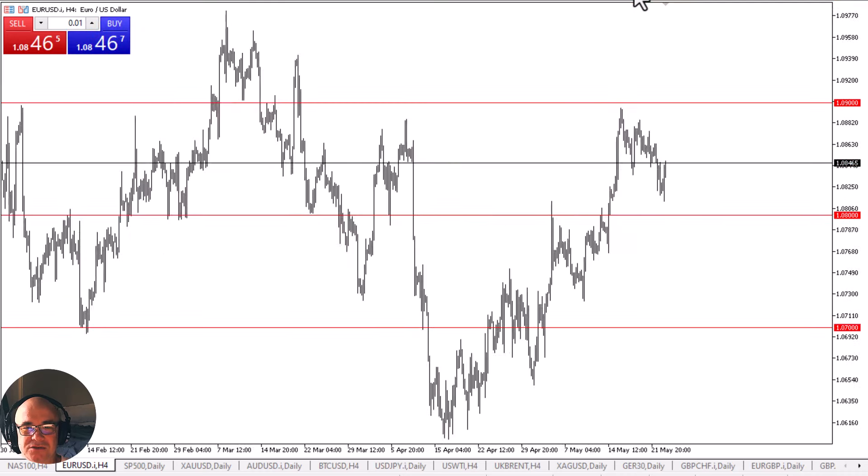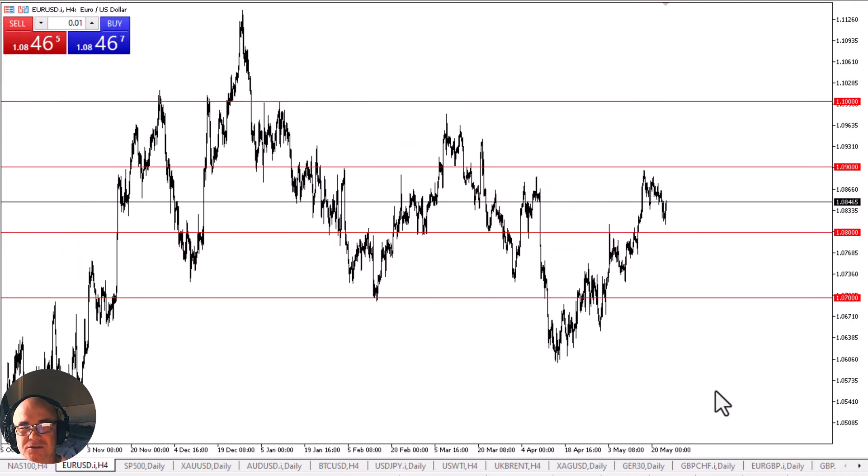And of course, vice versa. As I look at the Euro in general, I do think that we are right in the middle of the yearly range, or at least what I think will end up being the yearly range. And therefore, it's a pretty neutral and ambivalent currency pair.